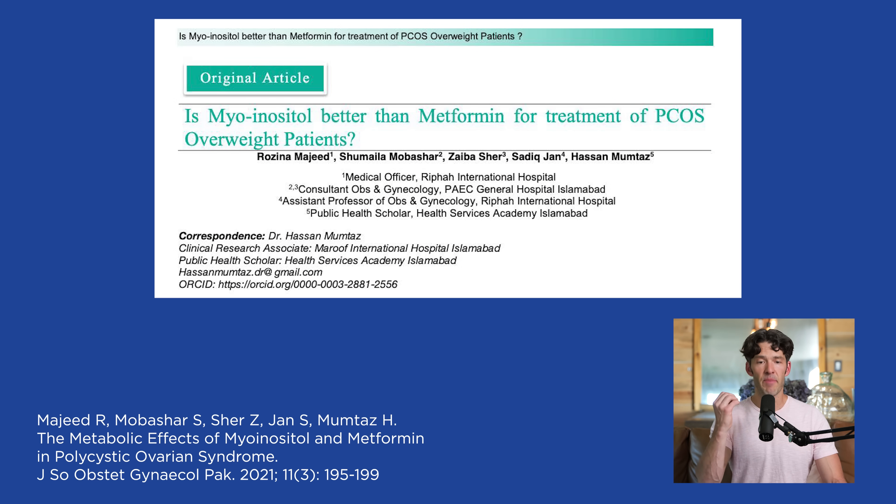Another study asked: is myo-inositol better than metformin for treating PCOS in overweight patients? It found myo-inositol is quite effective. Myo-inositol is dirt cheap and available on Amazon. Berberine is effective and can be used as a tool to optimize metabolic health. It really works by curbing evening food cravings — that's one of the reasons I personally use it.